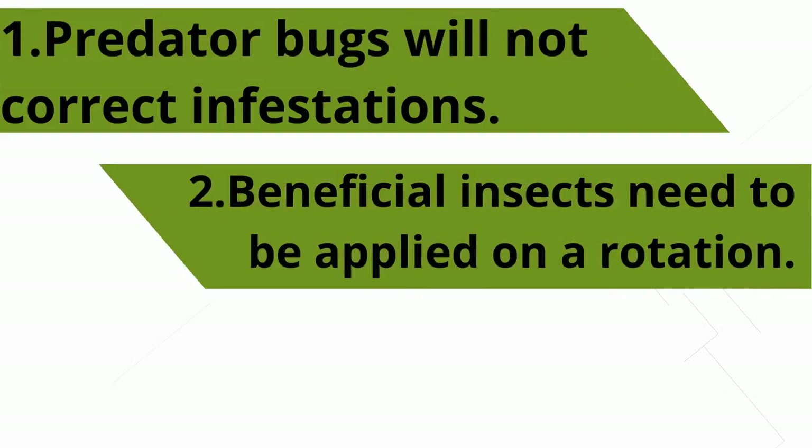Beneficial insects need to be applied on a rotation. This could be every week or two, all depending on the recommended release rate, your current insect population, your crop, and the time of year. It is not a set it and forget it kind of program.